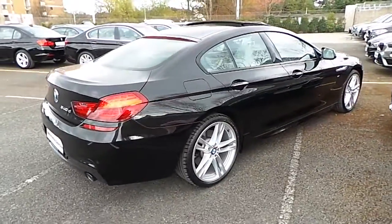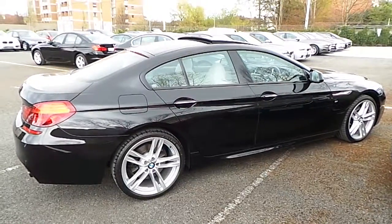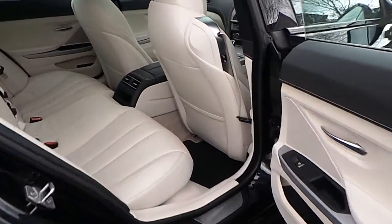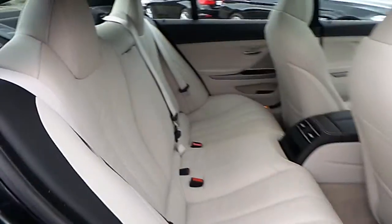This car is available to view at our showrooms at Murphy & Gun, Milltown. Now let us take a look at the interior. This 6 series comes with a two-year BMW premium select warranty and finance is available from Murphy & Gun on request.